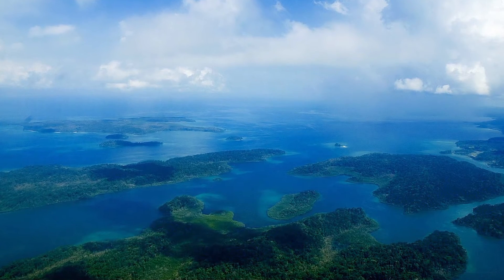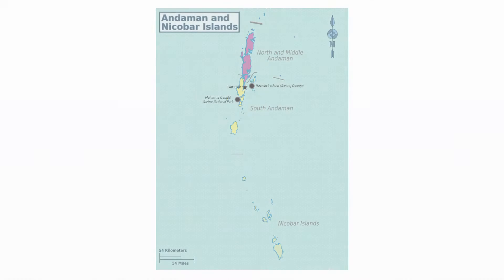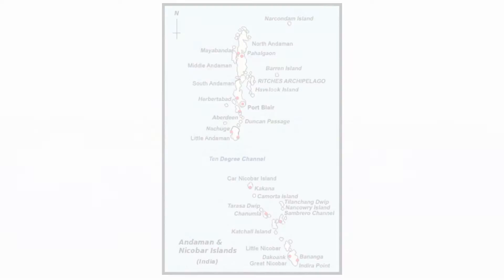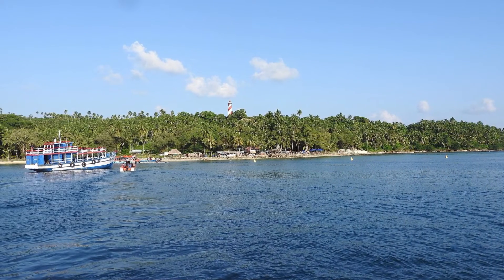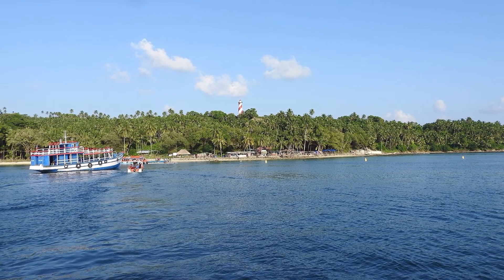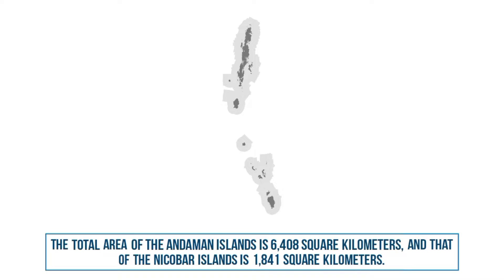Andaman and Nicobar Islands consist of two groups of islands. The Andaman group is in the north and the Nicobar group in the south, both separated by the 150 kilometers wide 10-degree channel. The Andaman group has roughly 325 islands, while the Nicobar group has only 247 islands. The total area of the Andaman Islands is 6,408 square kilometers, and that of the Nicobar Islands is 1,841 square kilometers.